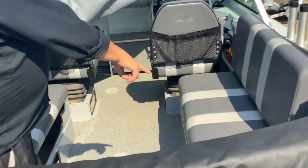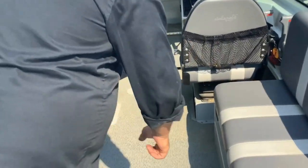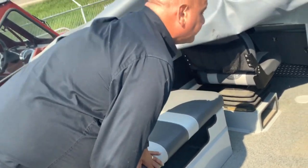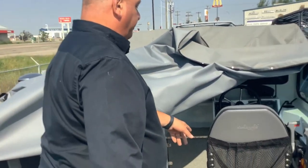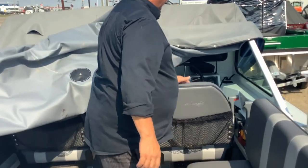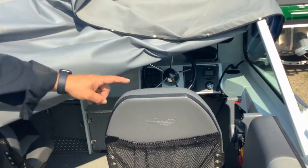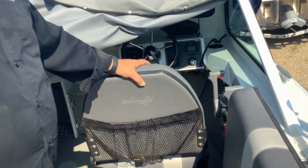42 inch bench seats turn into a sleeper, port-a-potty cut-out option, smooth move seats on both sides, dual controls — one for the kicker, one for the main motor.